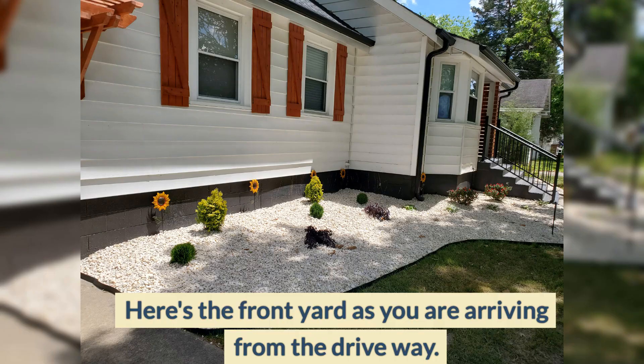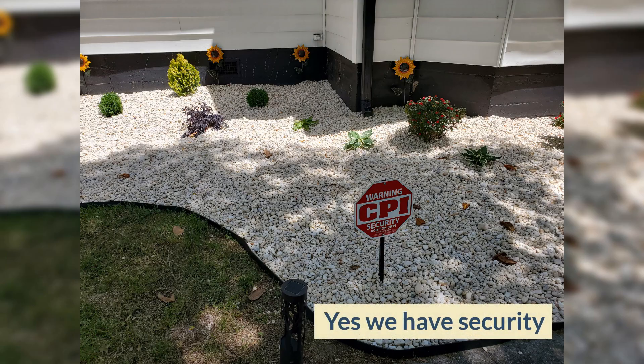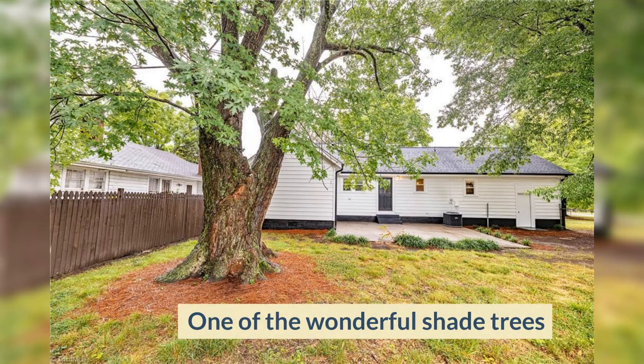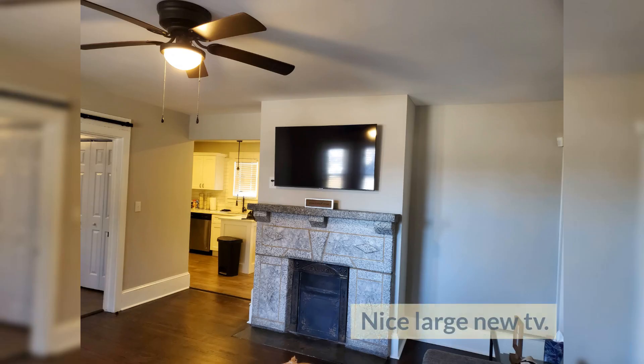Pull up to this awesome home. Look at those sunflowers! We have security, one of the wonderful shade trees, and patio furniture just for you.